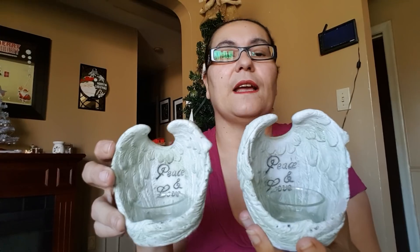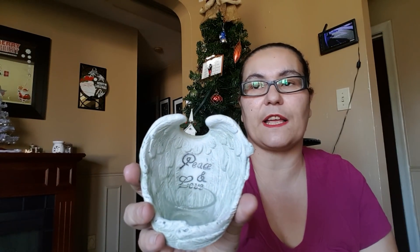I picked up a set of two. They also had a smaller black and gold one and a cross design, but my favorites were these angel wings tea light holders. They look like they should be more expensive — you would never guess they're from the Dollar Tree. They're beautiful.